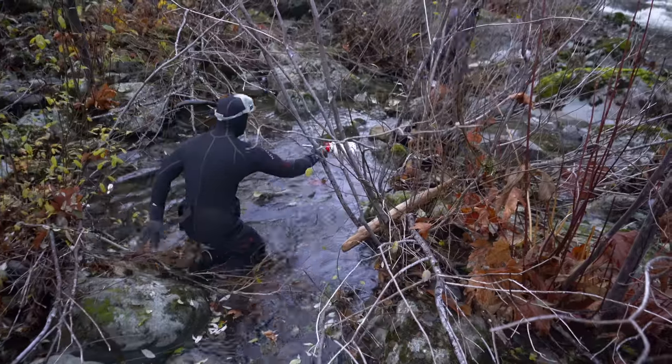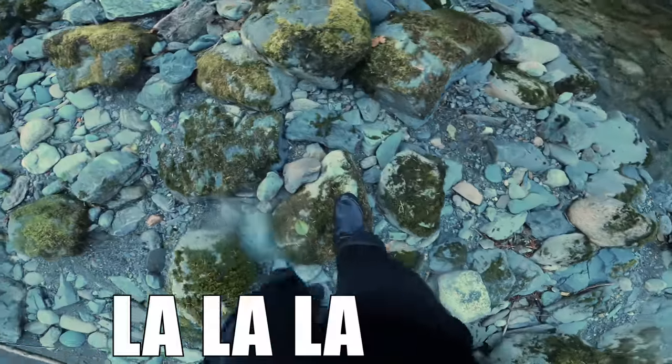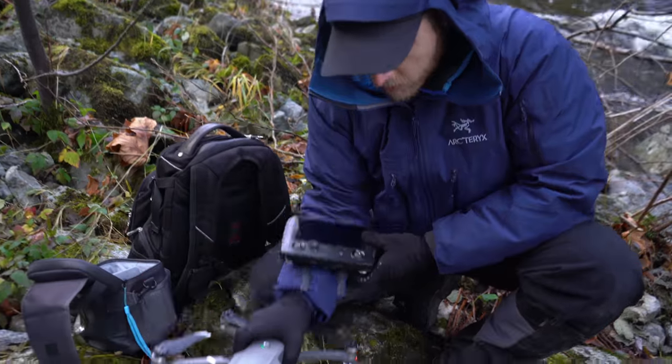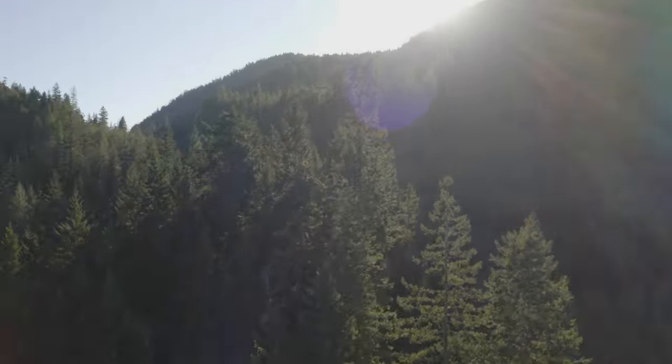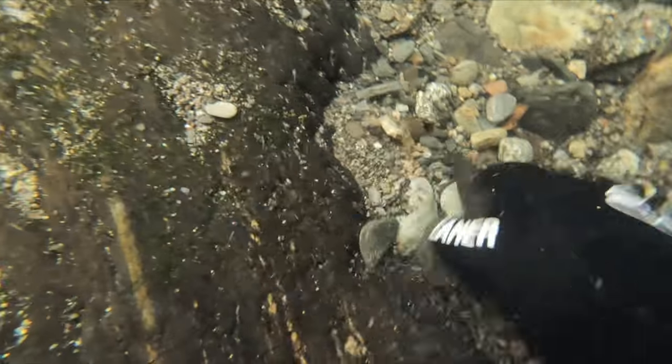I brought two snuffer bottles — one for small lead and one for bigger lead. Gold is very heavy so it will make its way through the gravel onto bedrock and then hide in cracks. Our goal is to remove all the gravel and find these cracks.